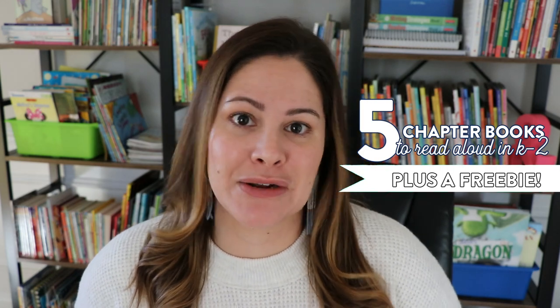Hey everyone, today I'm going to go ahead and share five of my favorite chapter books to read aloud in grades kindergarten, first, and second grade.